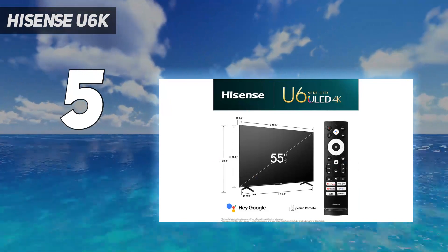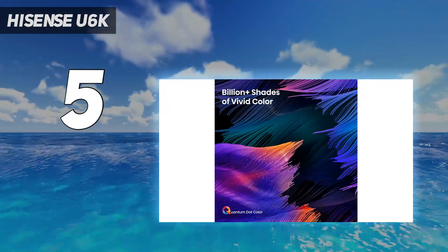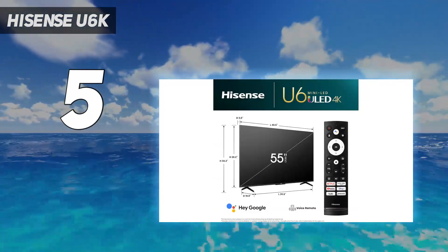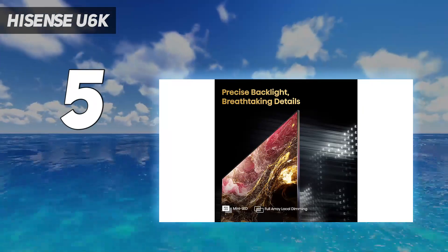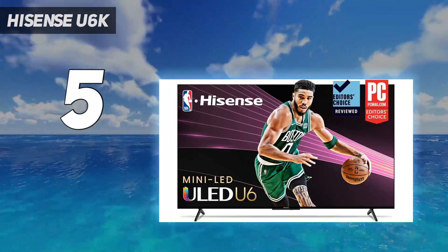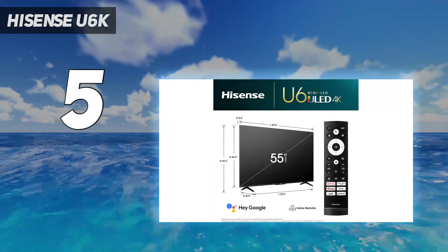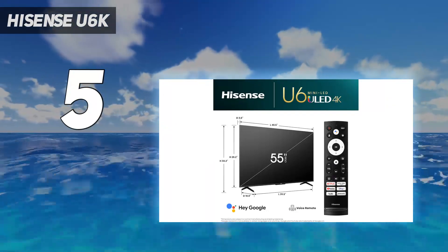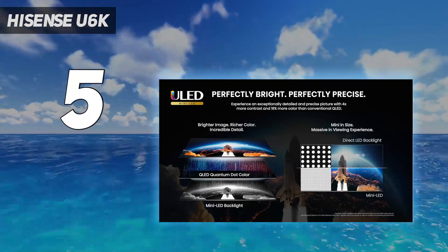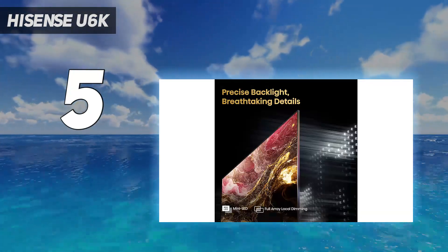Design: the Hisense U6K probably isn't the chicest TV you're ever going to lay eyes on — its legs are plastic and 3.1 inches deep, and it doesn't sit exactly flat on the wall. Still, I don't think it looks awful either, especially when you're actually watching something on it. The bigger issue in terms of design is the HDMI 2.0b ports and 60Hz panel that won't maximize the graphical prowess of the Xbox Series X and PS5. If you're not a gamer, this isn't a huge deal, but it's something we noted in our review.